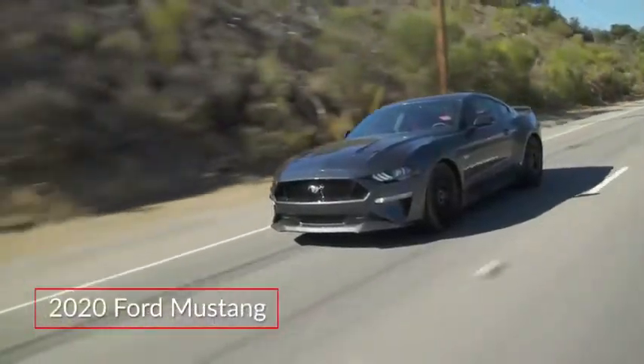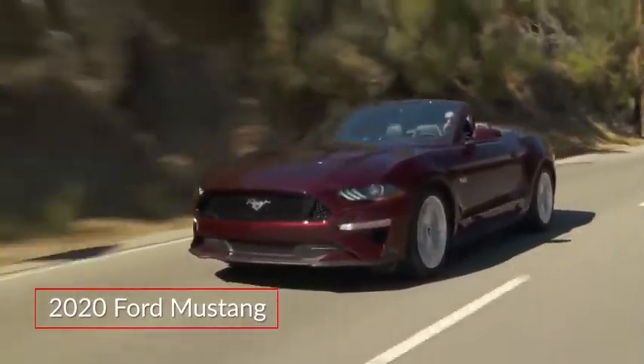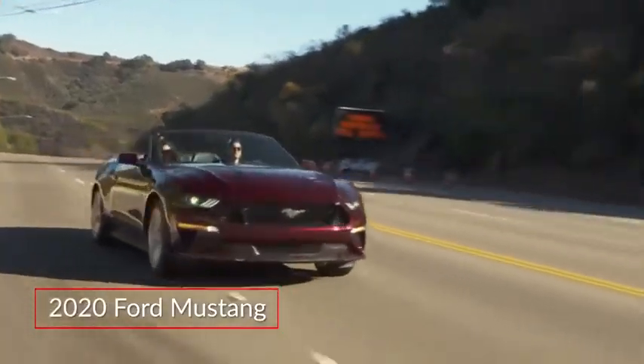With new performance options, the Ford Mustang Fastbacks and Convertibles continue to offer a driving experience that's fun, fast, and well-refined.